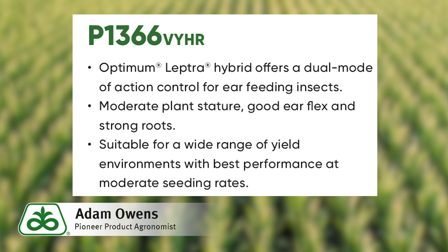P1366 is a moderate statured plant with good ear flex, strong roots, and average grain quality. This product has very good early season vigor, emerges out of the ground with good color, and has a solid disease package especially as it pertains to northern corn leaf blight and Goss's wilt.